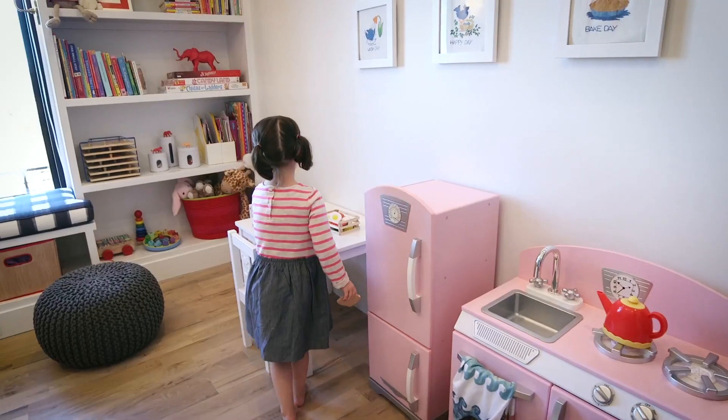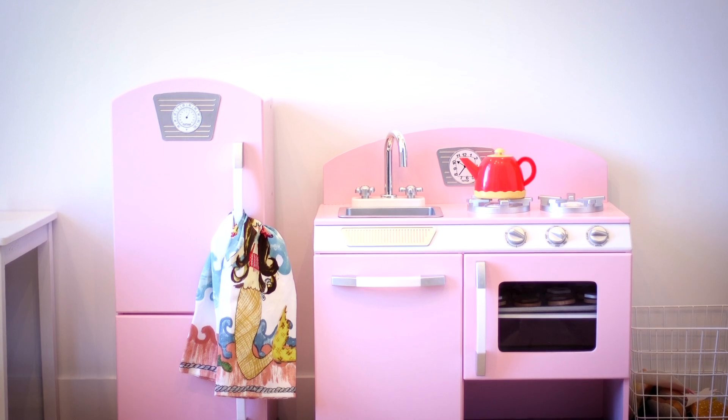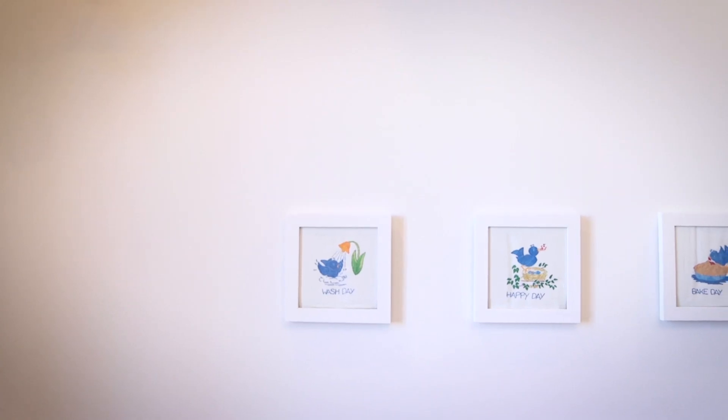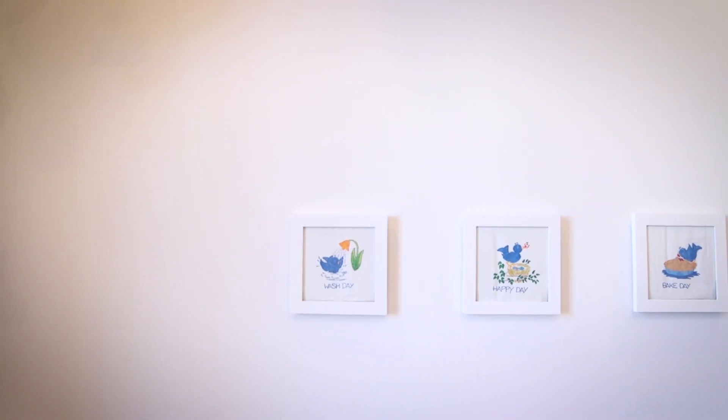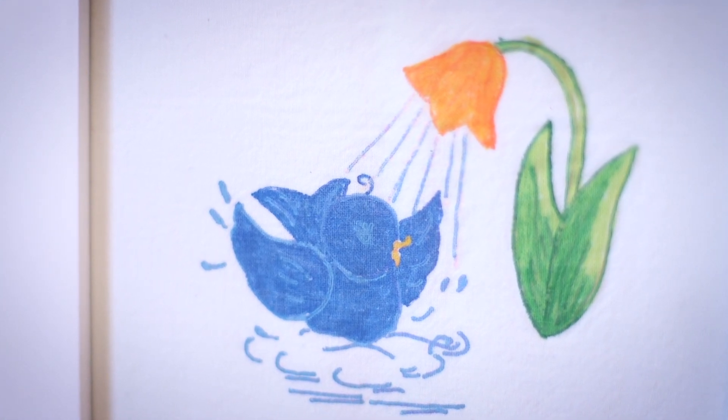Ruby loves to help me in the kitchen so I thought this room definitely needs a play kitchen. Also the artwork that hangs on the wall above her little play kitchen — my grandmother made and painted when I was a little girl, when I was Ruby's age.